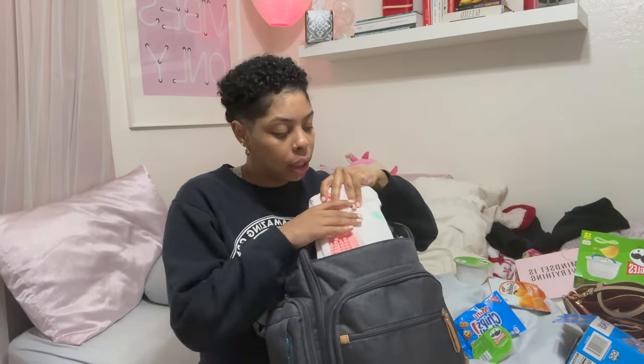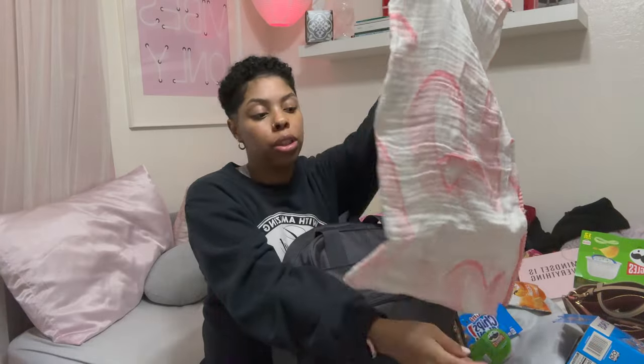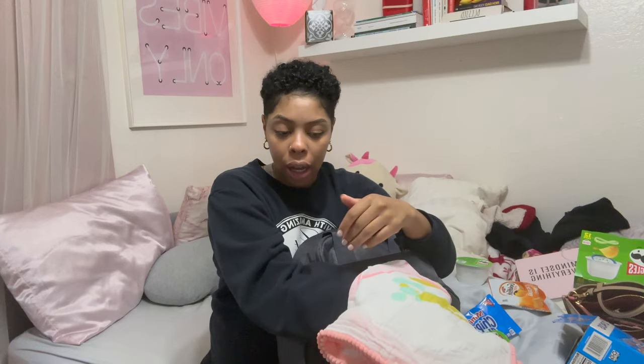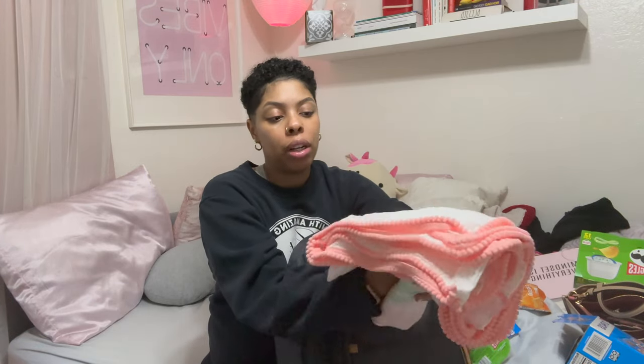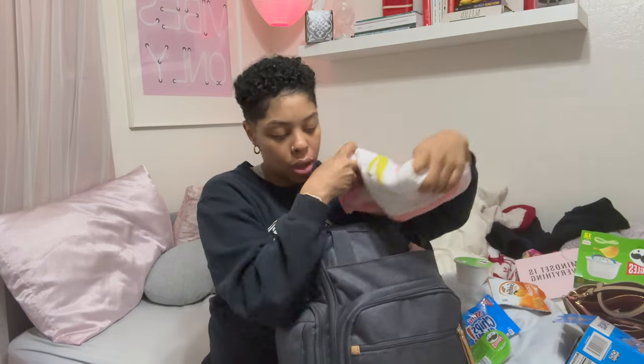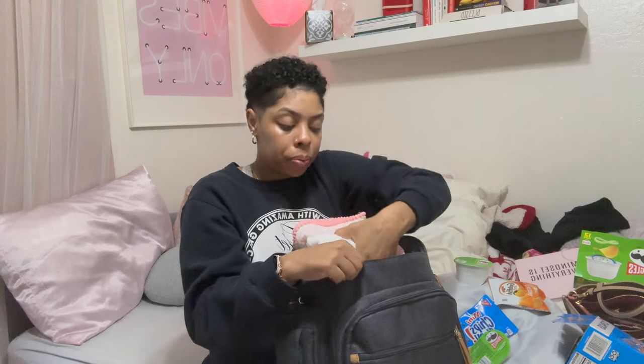This is her blanket — it's a swaddle blanket, and I just brought this one because it fits. The one that I crocheted or hand-knitted for her is too big and too thick, so I don't want to stuff that into the bag. I'm probably just gonna have it ready for her when we get back in the car and go home, or just leave it here for her to sleep on. So I have that in the first pocket.